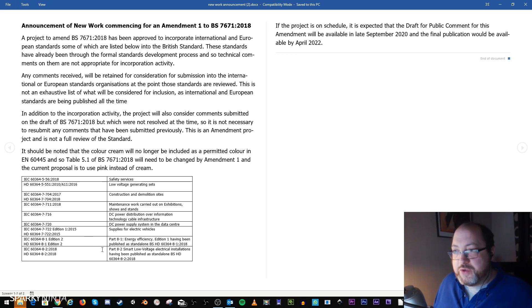It's not necessary to resubmit any comments that have already been submitted previously — this might be with regards to Part 8, we will see. This is an amendment project and not a full review of the standard. It should be noted that the color cream will no longer be included as a permitted color in EN 60445 or Table 5.1.